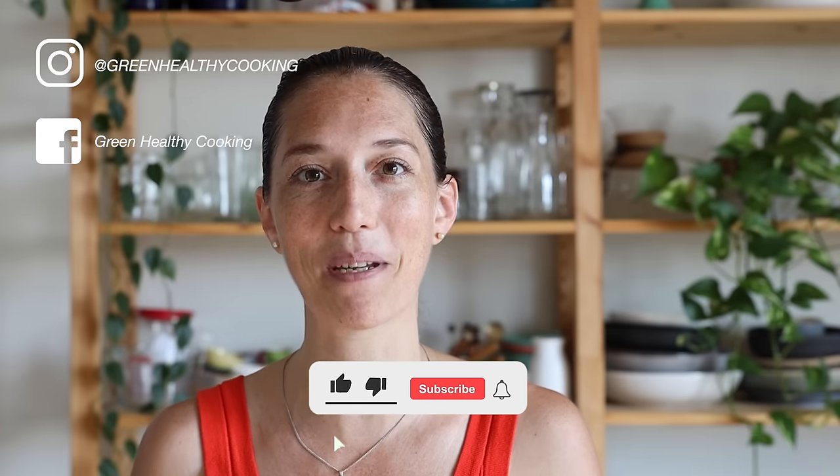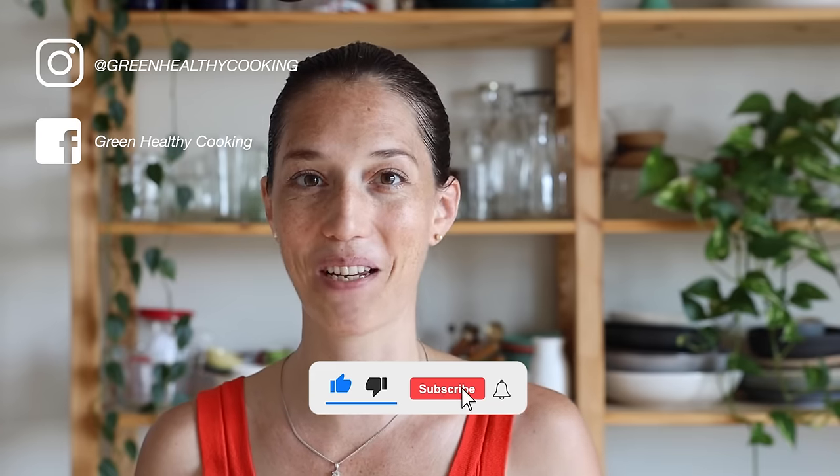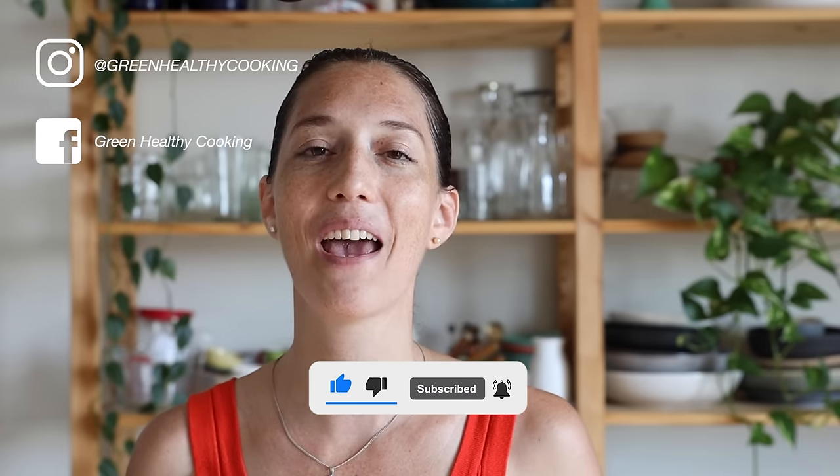I hope you enjoyed this round up of healthy salad dressings. I hope you're gonna give one or all six of them a try. If you do, please don't forget to snap a picture and show me. I love seeing when you make any of my recipes, and I'll see you with my next video. Bye!